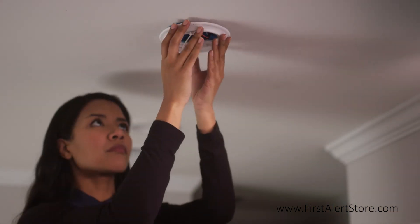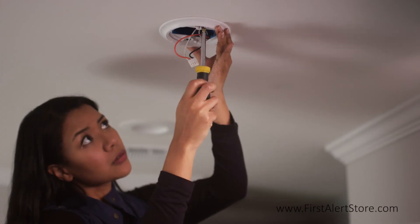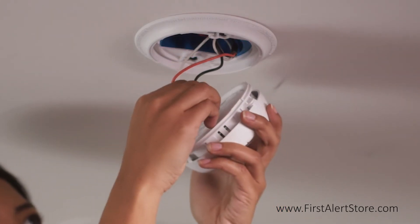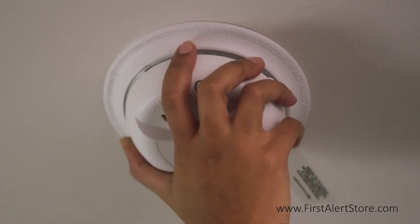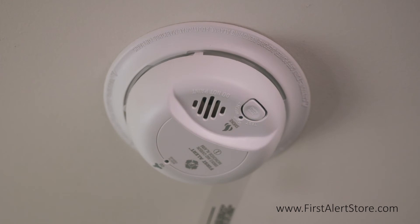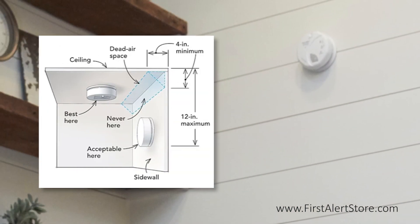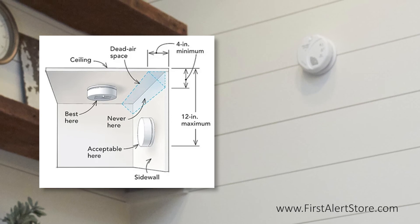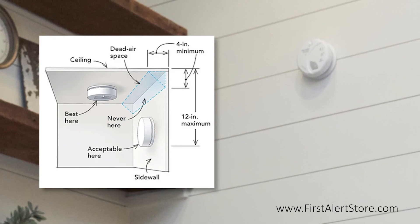It is best to place the smoke alarm on the ceiling as close to the center of the room as possible, and minimally 4 inches away from any corners as these are dead air spaces. If placing it on a sidewall, keep the 4-inch minimum distance from the corner where the wall meets the ceiling, but also keep it within a 12-inch maximum from the ceiling.